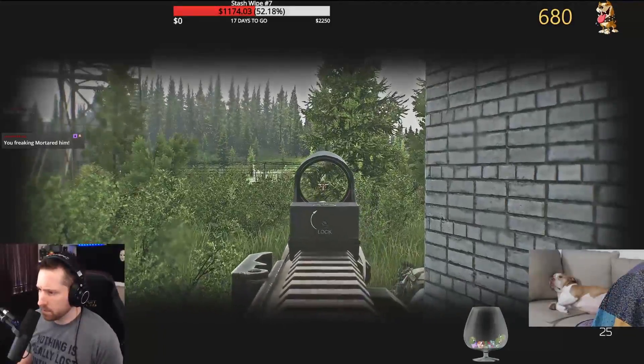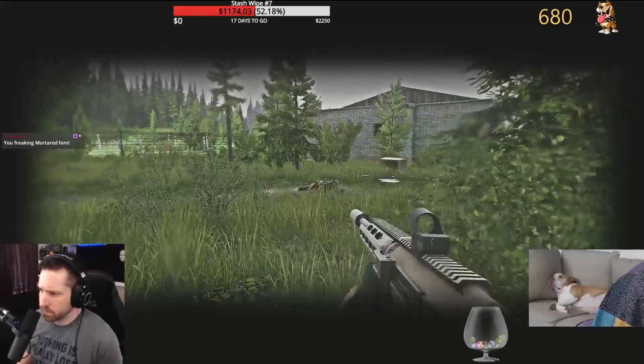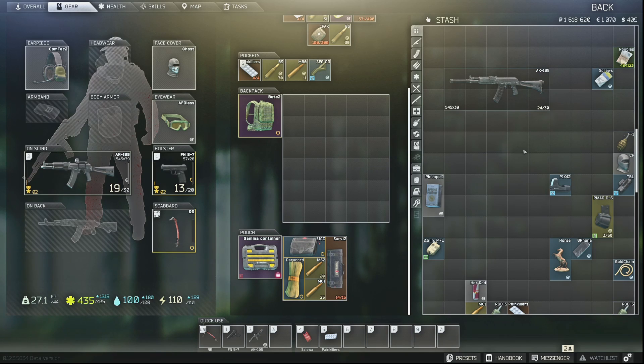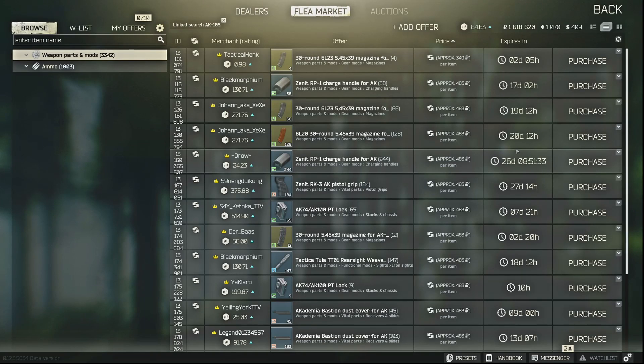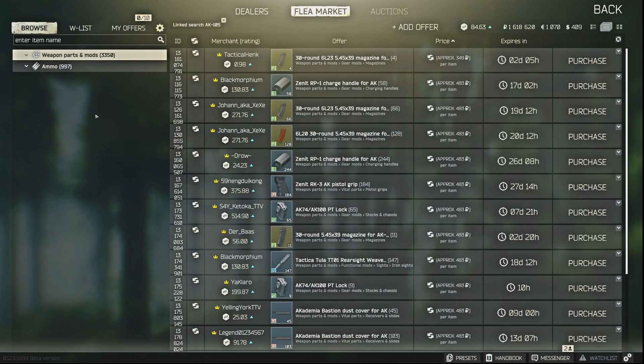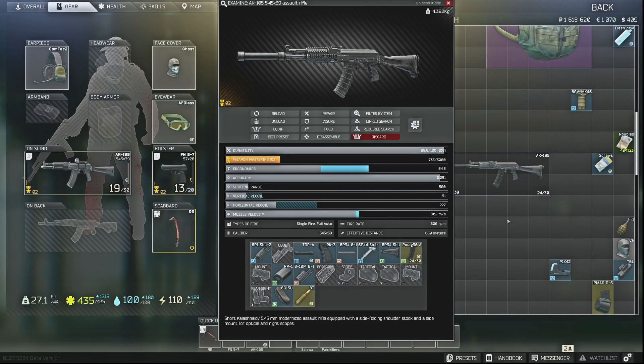For this example I'm going to look at modifying an AK-105. If I wanted to see all the items that connect to the AK-105's base chassis, I right-click the AK-105 and select Linked Search. This brings up all the potential items that will connect to the lowers of the AK-105. However, if I click on a foregrip and do a linked search, the foregrip doesn't actually attach to the base portion of the gun — the attachment point for a foregrip on this AK-105 is the B10M and B19 combo.